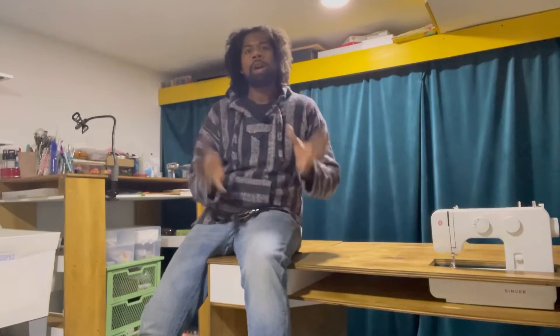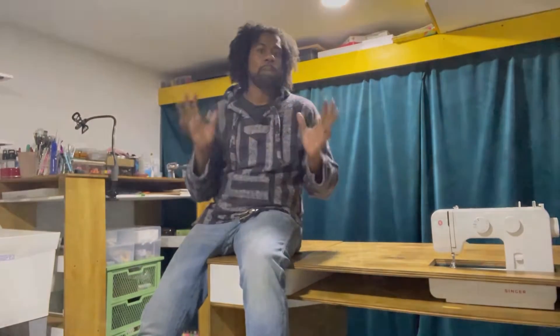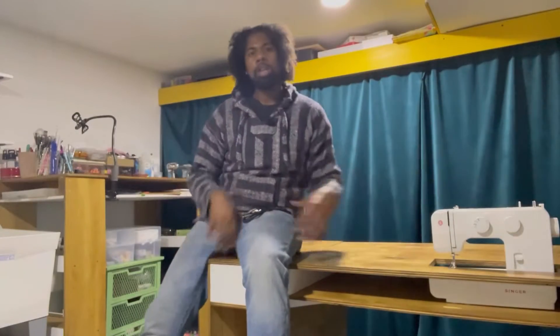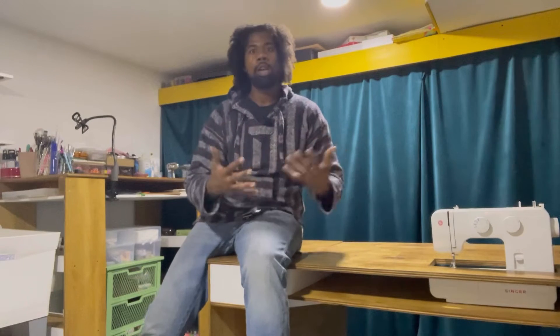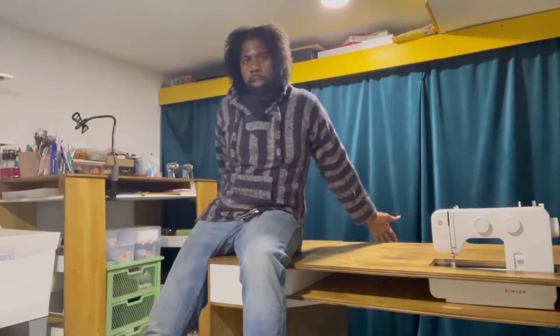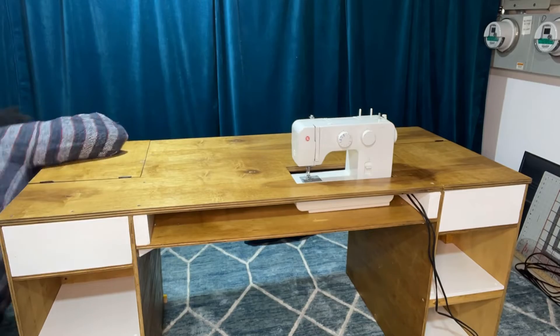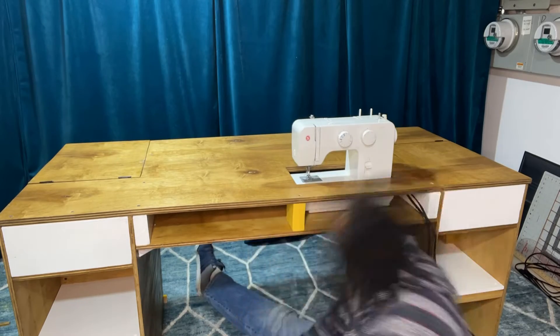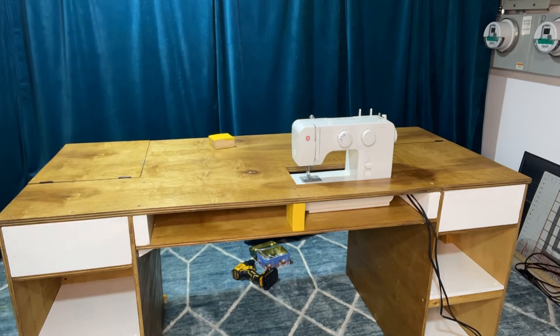I call the sewing desk the 360 desk because it can be used from both sides equally. Whether you're sitting on one side or the other, there will always be two cubbies right below you, a center cubby in front of you, and a flap on your right. So whether Roxanne is sewing facing the curtain or doing other crafts from the opposite side, it's the same desk experience. I assume her sewing equipment and threads will be on one side, and the other side will have its own storage.